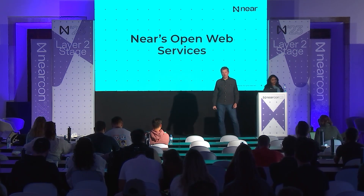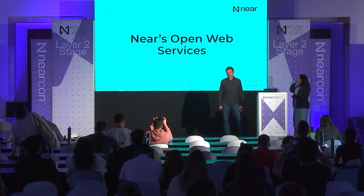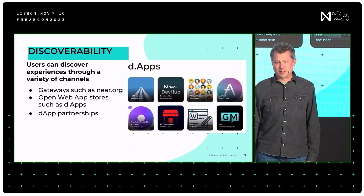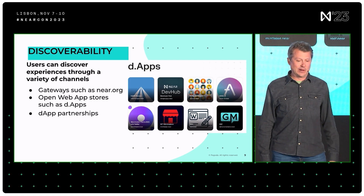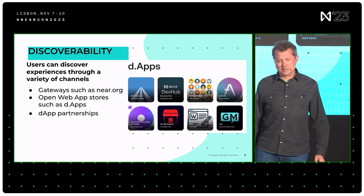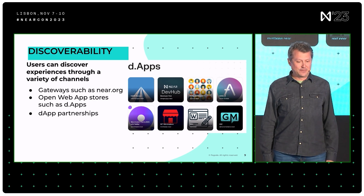We've done a lot of work at Pagoda to have a pretty awesome suite of services and tools to accomplish each of those goals. For discoverability, near.org is our gateway to discover new applications and build from what you see in the ecosystem. DApps is an application within near.org where you can discover and publish your application. DApp partnerships are also interesting — with FastAuth and Relayers, it's easier than ever to move from one experience to a new one.